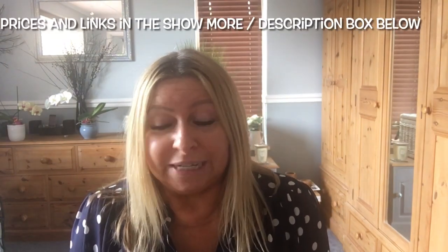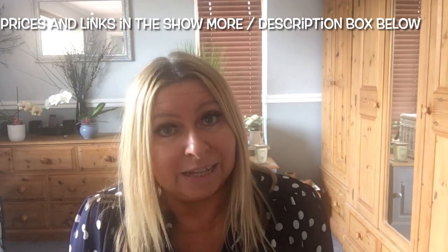Hi guys, welcome back to my channel. My name is Tracey if you're new, and welcome back to all my existing viewers. I have got a Shein haul today. Usually it's a clothing haul from me, but I kind of save things in my favorites and I just sort of bought loads of random stuff.